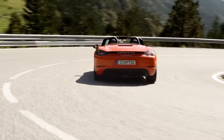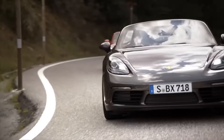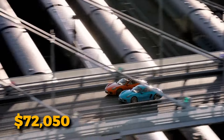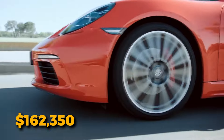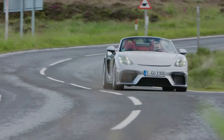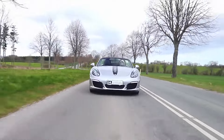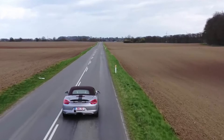For the adrenaline junkies, the Spider RS steps up to the plate. For the 2024 Porsche 718 Boxster, pricing becomes a choose-your-own-adventure. Starting at a modest $72,050, the cost can climb to $162,350, depending on your trim and optional add-ons. Luxury and performance are on a sliding scale, allowing you to tailor your experience.